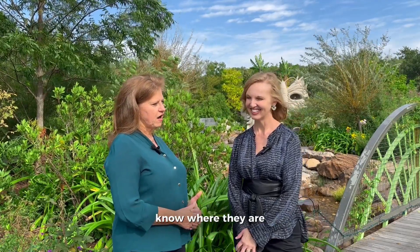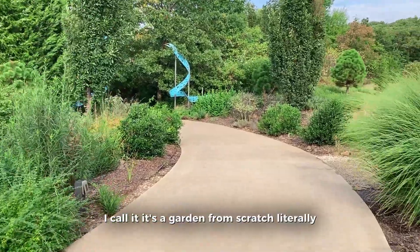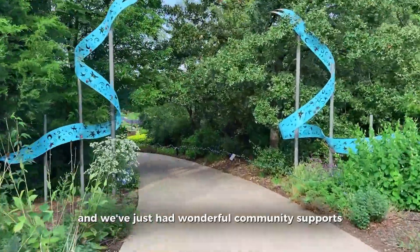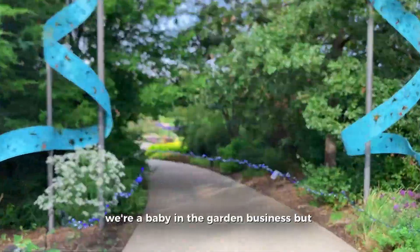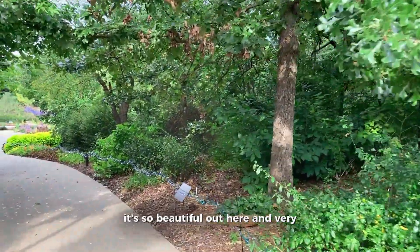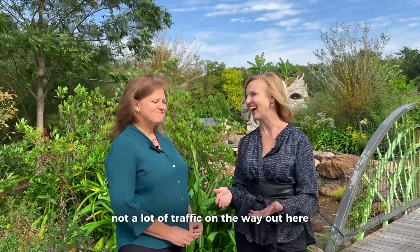I call it a garden from scratch. Literally, land was donated and we've just had wonderful community support. We're a baby in the garden business, but we just keep developing and growing. It's so beautiful out here and very easy to get to, with not a lot of traffic on the way out here.